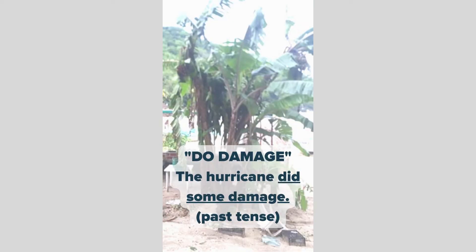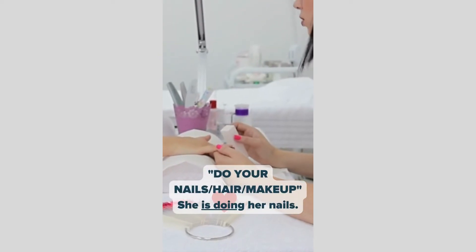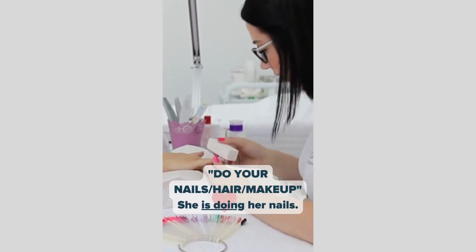Do damage. The hurricane did some damage — past tense. Do your nails, hair, makeup. She is doing her nails.